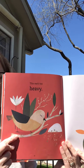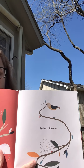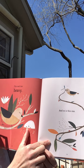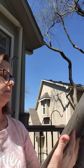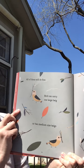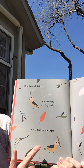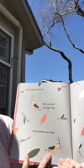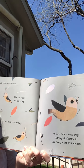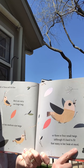This one is too heavy. And so is this one. All of these will do fine. Bird can carry one large twig, or two medium sized twigs, or three or four small twigs, although it's hard to fit that many in her beak at once.